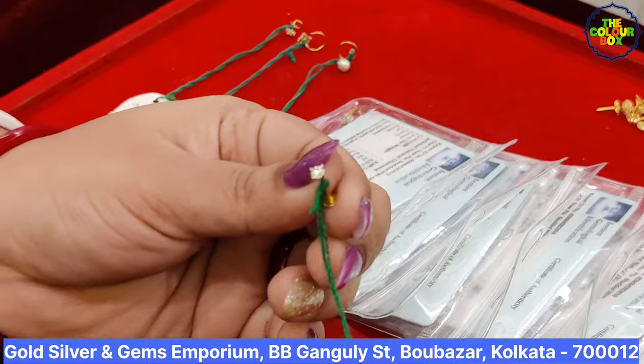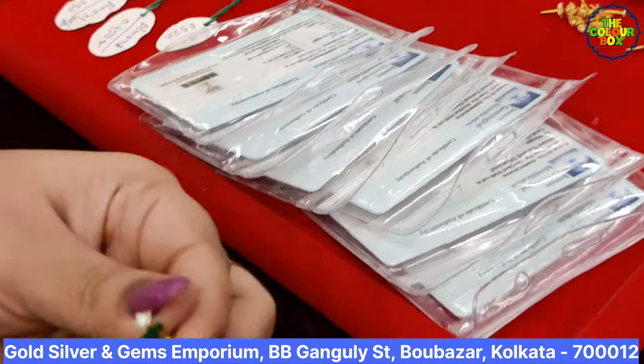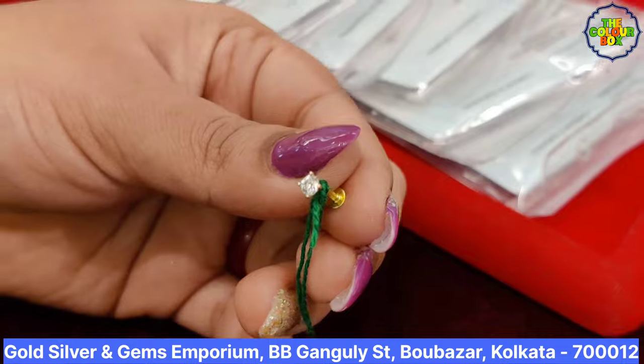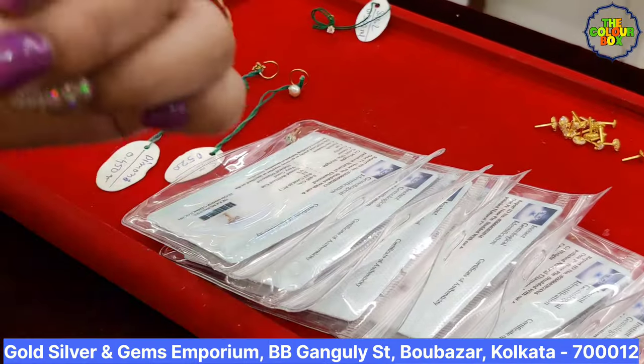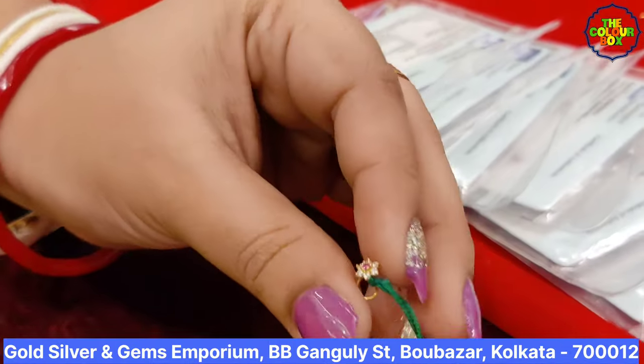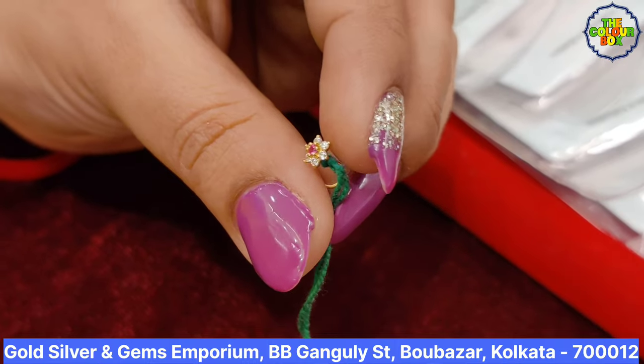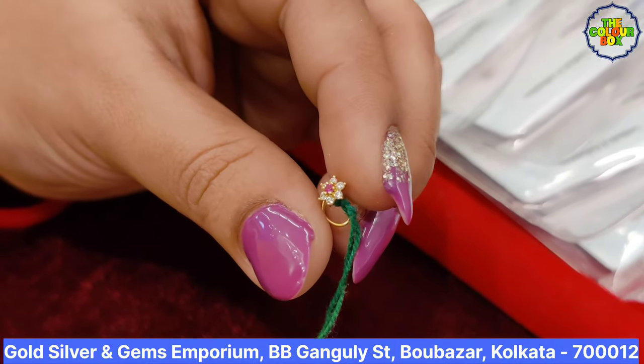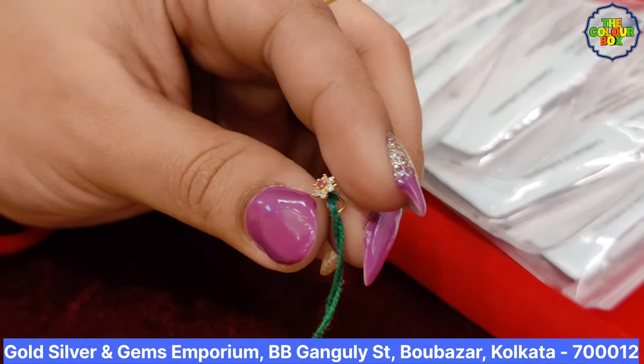If you want to learn about dollar distribution, the product price will be shared with you. This is the flower model design. I can see the diamond in pink color and white diamond. You can see the price of $6,000.